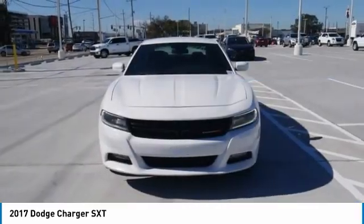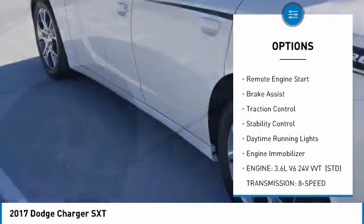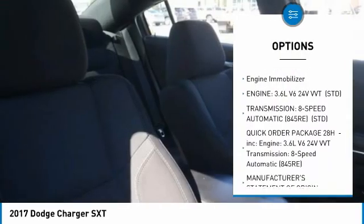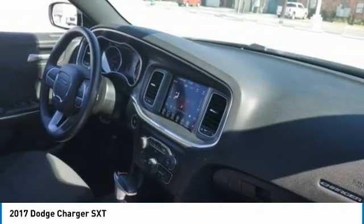Here are some of this vehicle's great options: tire pressure monitor, all-wheel drive, heated mirrors, aluminum wheels, remote engine start, brake assist, traction control, stability control, daytime running lights, and engine immobilizer.